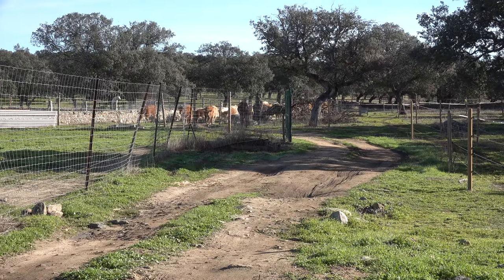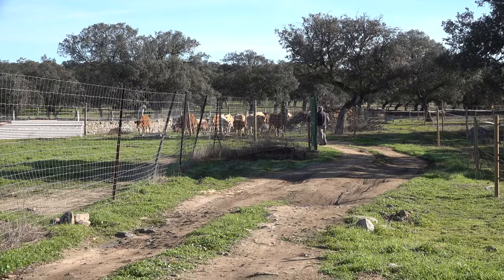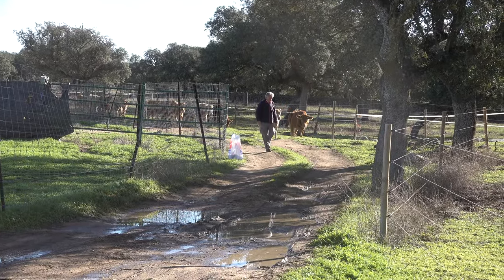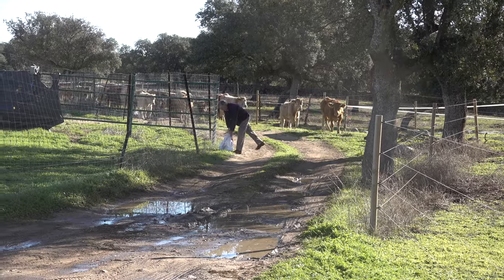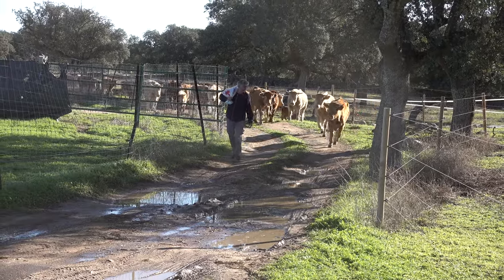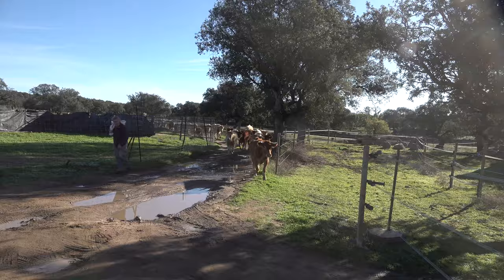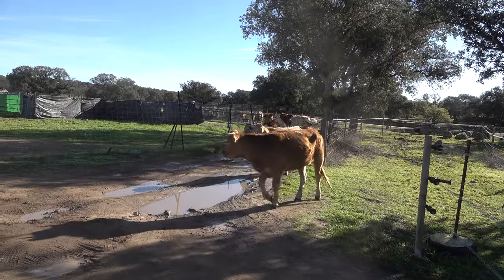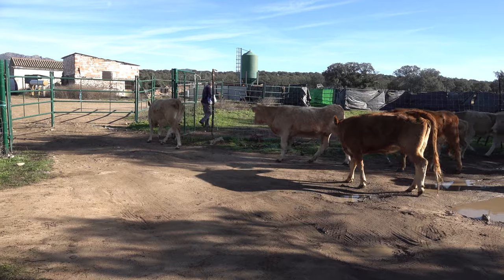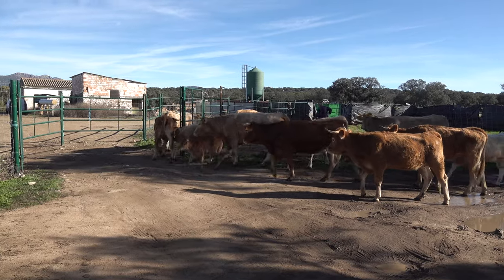Here they come — we have another new calf that was born yesterday, I hope I can show you that one. The feedbag that Juan will grab in a second is there to make them more interested in going toward the back instead of the grass, so that they go into the door. First one goes in, second one, and that means everybody else will follow — usually it goes that way.